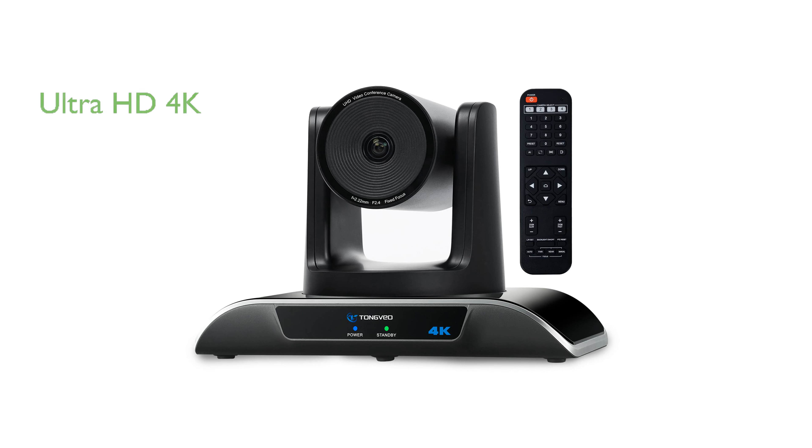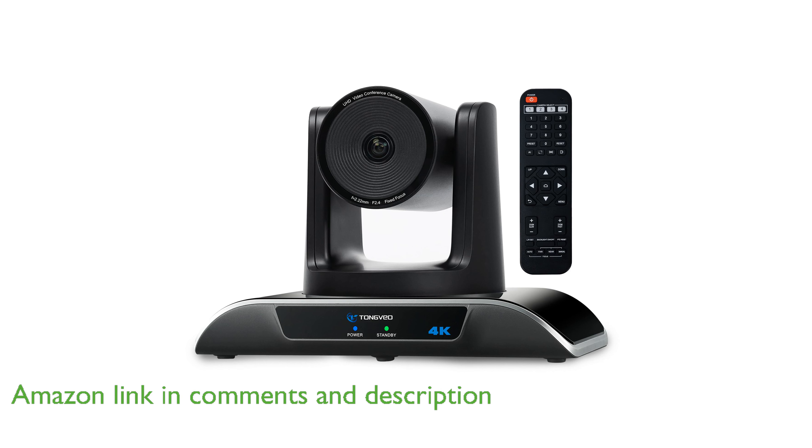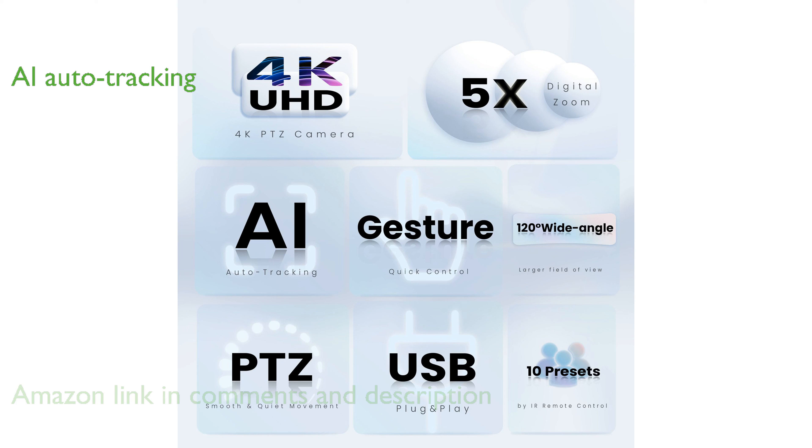The Tongvio 4K PTZ camera features an impressive 8.29 megapixel sensor delivering Ultra HD 4K resolution for crystal clear video conferencing. Its AI-powered auto-tracking capabilities, activated by simple gestures, make it easy to focus on multiple participants or a single speaker.